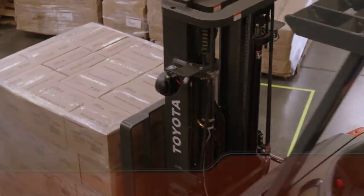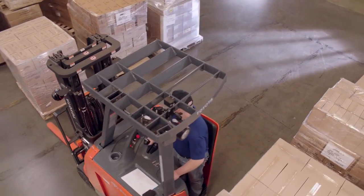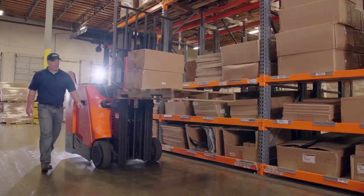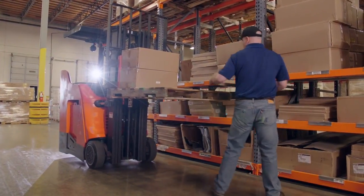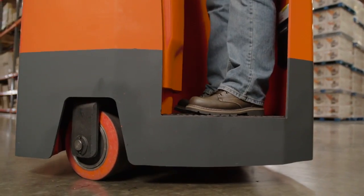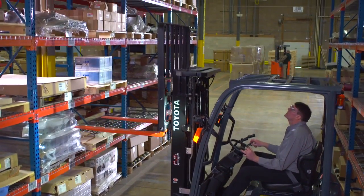So which option is best for you? Both the stand-up rider and three-wheel electric forklift operate similarly, but they have one major difference. If your application calls for the operator to continually get on and off the forklift throughout the day, the stand-up rider is probably a better option — entering and exiting the forklift is faster and creates less stress on the operator's body.